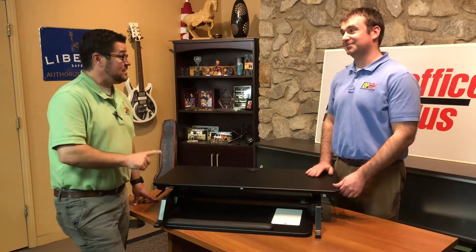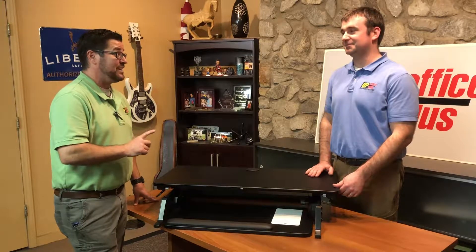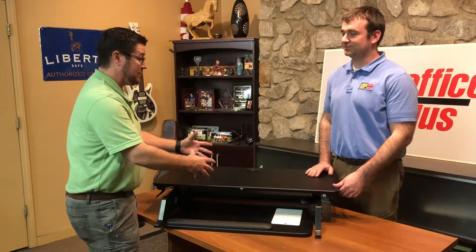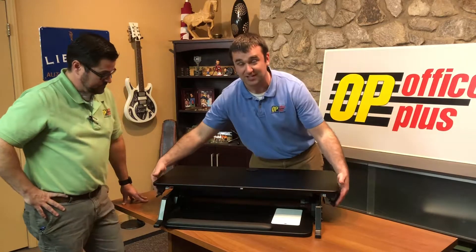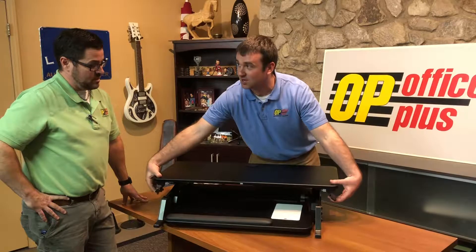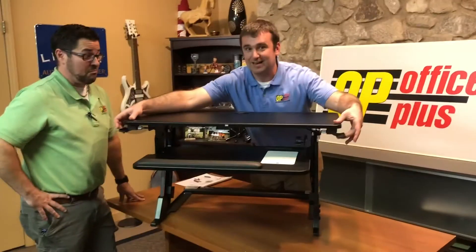I have to admit I've actually seen these in operation before. The one I saw didn't work very well — it had a base and then a pole that the desk slid up on. But this one is super easy to operate. You have these two paddles on the sides, and it's got pneumatics inside, so all you do is squeeze both of these handles and the desk raises right up.